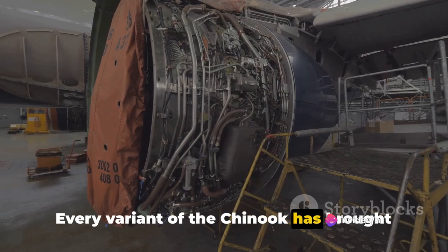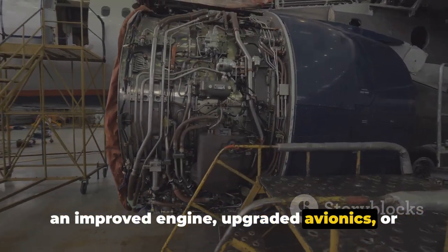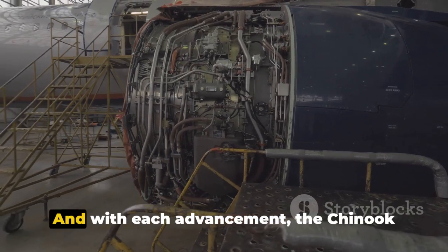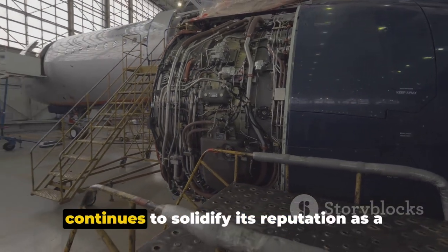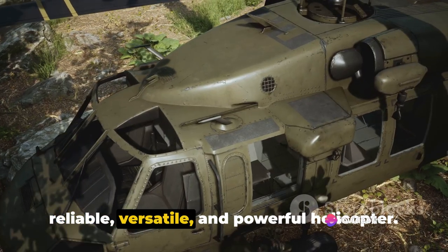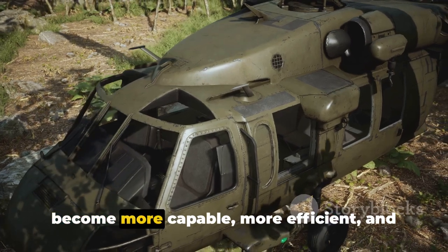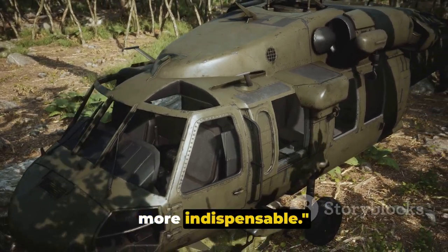Every variant of the Chinook has brought something new to the table, whether it's an improved engine, upgraded avionics or enhanced safety features. And with each advancement, the Chinook continues to solidify its reputation as a reliable, versatile and powerful helicopter. With each new variant, the Chinook has become more capable, more efficient and more indispensable.